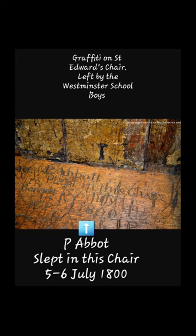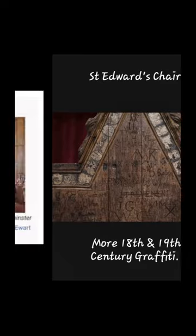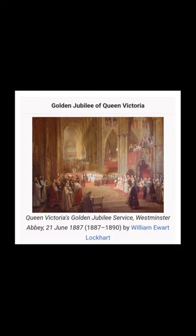The corner posts of the chair have been badly damaged by souvenir hunters chipping little pieces off over the years. Nails have often been driven into the wood to attach fabric for coronations. In preparation for Queen Victoria's Golden Jubilee, the chair was covered with a coating of thick brown paint, which had to be removed. Gothic revival architect and antiquary Gilbert Scott described the chair as 'a magnificent piece of decoration, but sadly mutilated.'